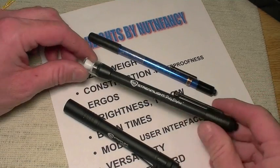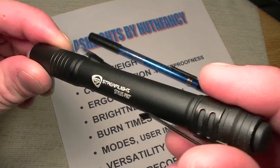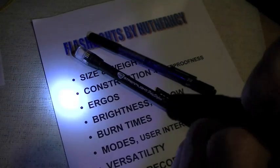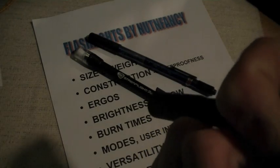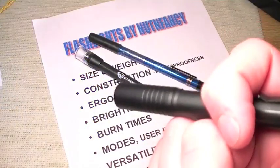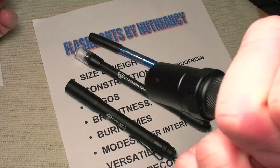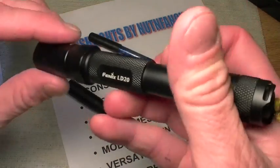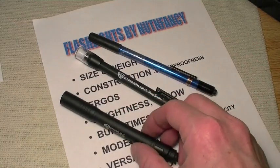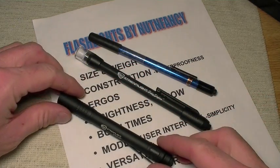Ergonomics will be subject to user preference. My favorite ergonomically is the Stylus Pro — it's very slim in hand, easy to actuate, single mode: just on and off. That is usually a good thing. If you have a lot on your mind and just need light at a medium brightness level, the Stylus Pro rocks. I still love multi-mode flashlights, but when you have a lot going on and don't want to deal with modes, a single-mode light is sufficient.